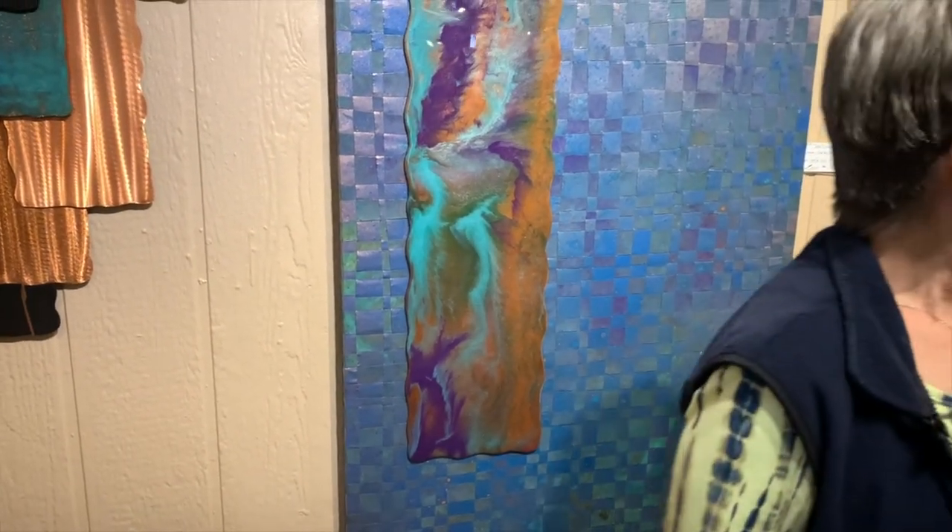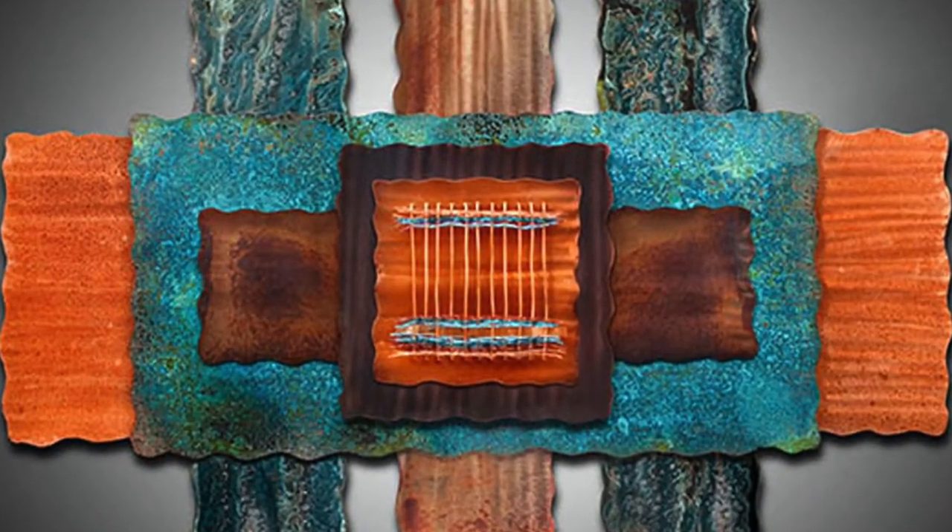So that's pretty much what we have here: copper wall sculptures and copper weavings. Many of these pieces will hang either direction.